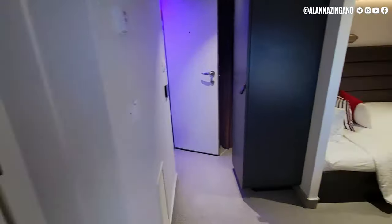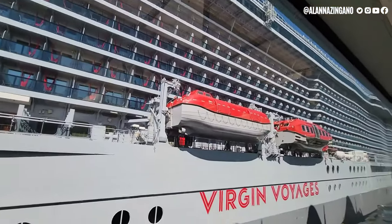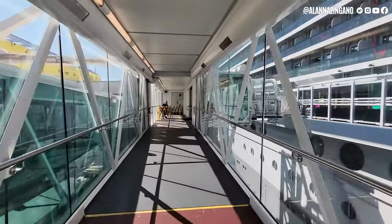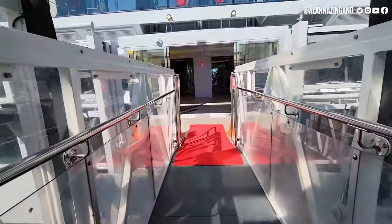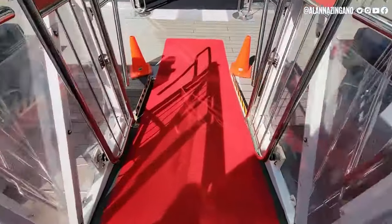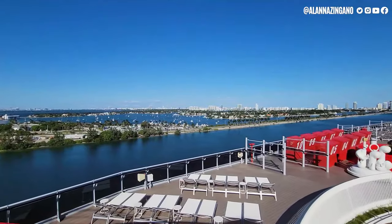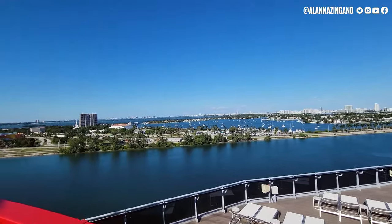There's also a little stool for a sitting area in front of the desk. That does it for the solo seaview cabin on board Scarlet Lady! Are you thinking about traveling solo on a Virgin Voyages cruise? Let me know in the comments what you thought of this stateroom, and check out these other two videos — until next time!